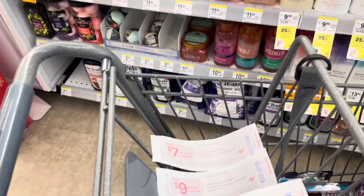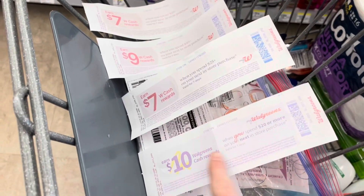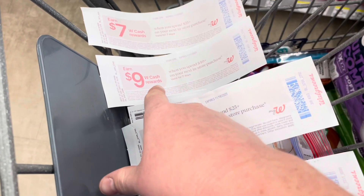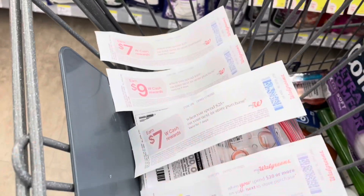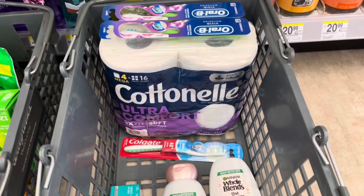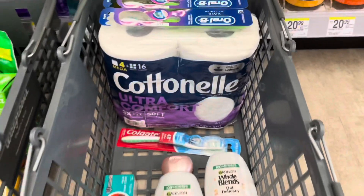When I did the deals yesterday I got three spend boosters: a spend twenty get ten, a spend twenty-five get seven, a spend forty get nine — and I found a spend twenty-five earn seven on the ground. So I'm definitely utilizing all of these. I'm going to show you each transaction I'll be doing with each spend booster.